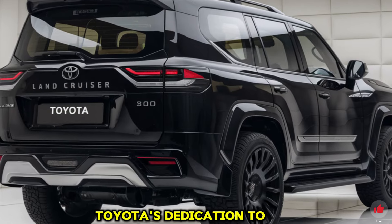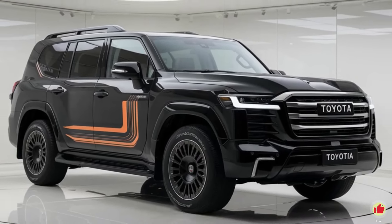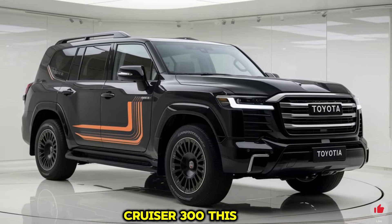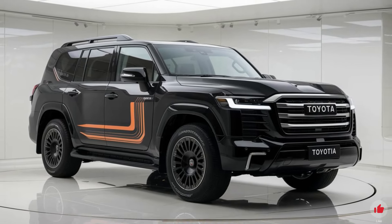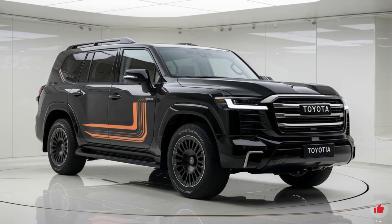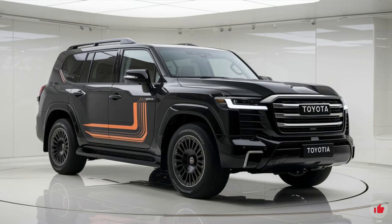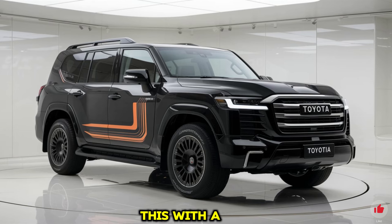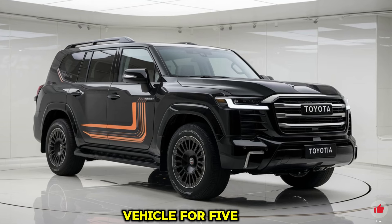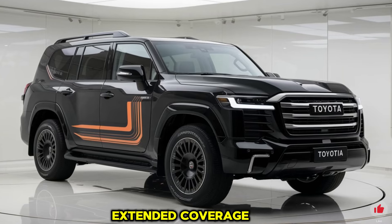Toyota's dedication to reliability and durability shines through in the 2025 Land Cruiser 300. Engineered to withstand demanding environments from arid deserts to icy mountain trails, the chassis and body components have undergone rigorous testing to meet Toyota's high standards. The manufacturer backs this with a competitive warranty covering the vehicle for five years or 60,000 miles, with additional options for extended coverage.